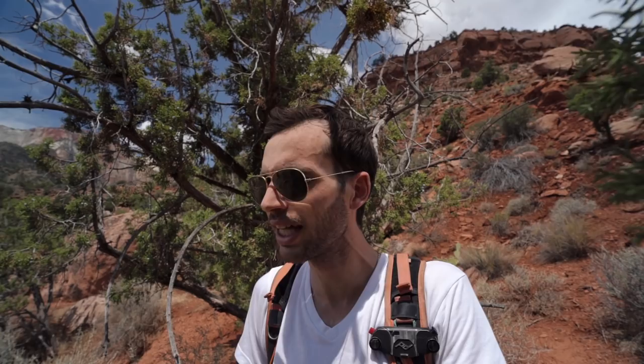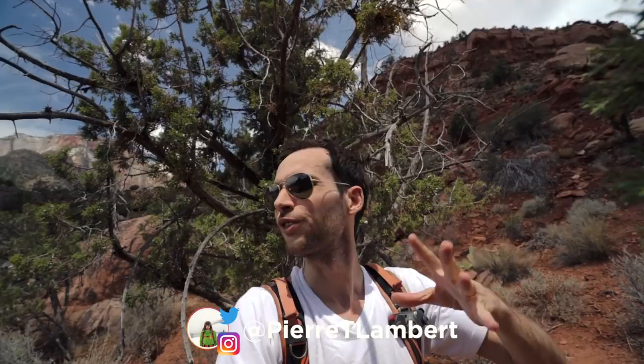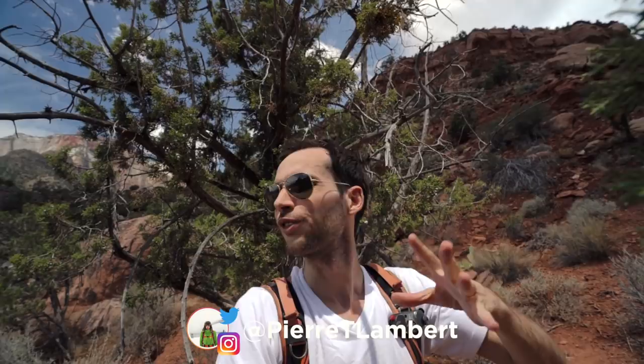If you liked this video, leave it a big thumbs up and share it with your friends — it means a lot to me. Remember to hit the subscribe button and the notification bell. This is just the beginning of this road trip in Utah and the first video — a lot more is coming. Thank you so much for being here and all the support. See you in the next episode!